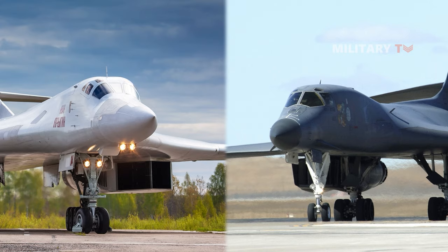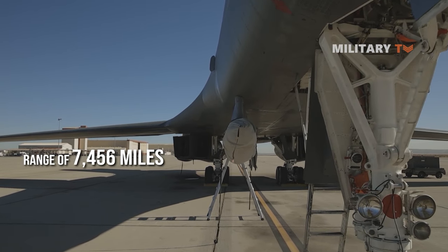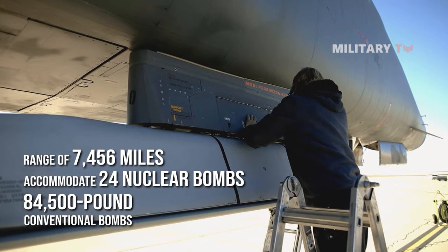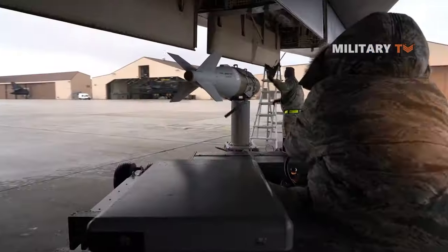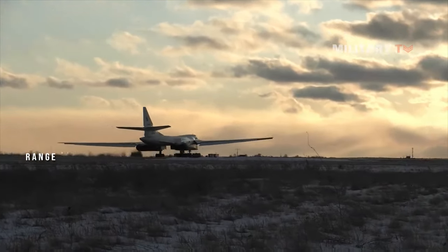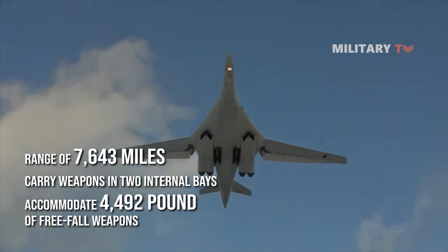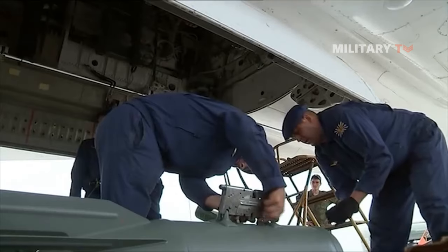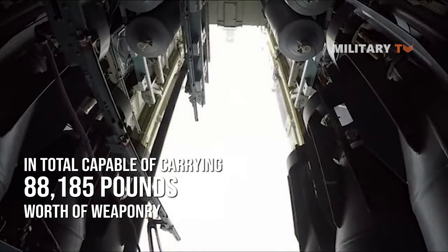Both the B-1 and the Tu-160 are capable of carrying a wide range of weapons, including bombs and missiles. The B-1 has a range of 7,456 miles and can accommodate 24 nuclear bombs, or up to 84,500 pounds of conventional bombs. It carries a variety of bombs and missiles, including the AGM-86B air-launched cruise missile and the GBU-31 Joint Direct Attack Munition (JDAM). The Tu-160 has a range of 7,643 miles and can carry weapons in two internal bays, each accommodating 4,492 pounds of free-fall weapons. It carries various bombs and missiles such as the KH-55 cruise missile and the Kh-500KR television-guided bomb. The aircraft can also accommodate extra weapons externally, giving it a total weapons capacity of 88,185 pounds.